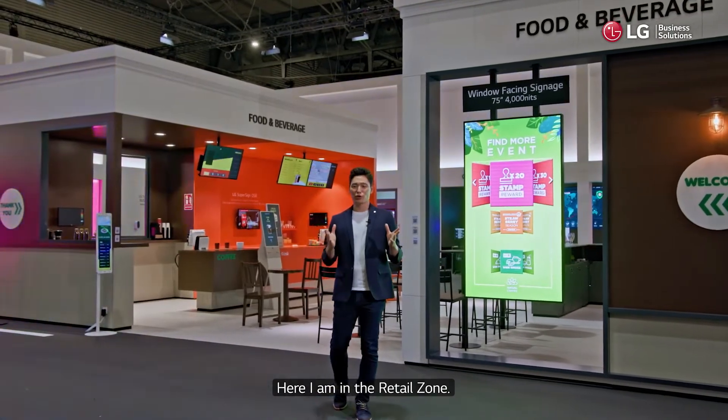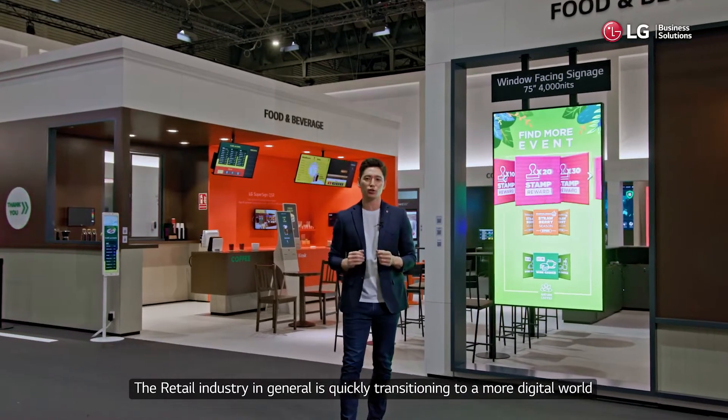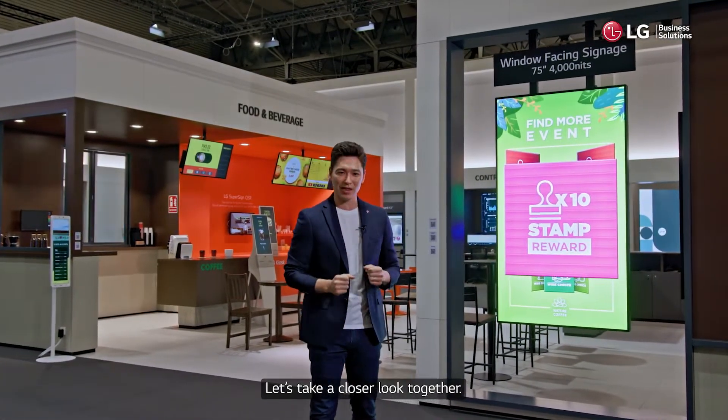Here I am in the retail zone. The retail industry in general is quickly transitioning to a more digital world, and LG's innovative solutions are leading this trend. Let's take a closer look together.